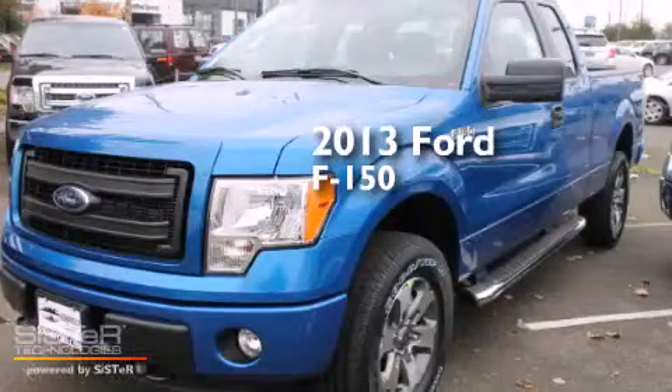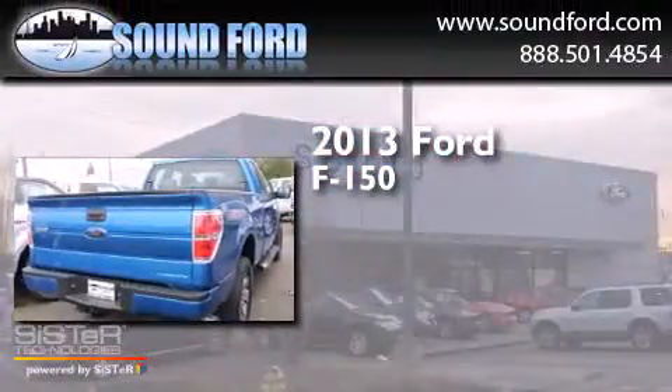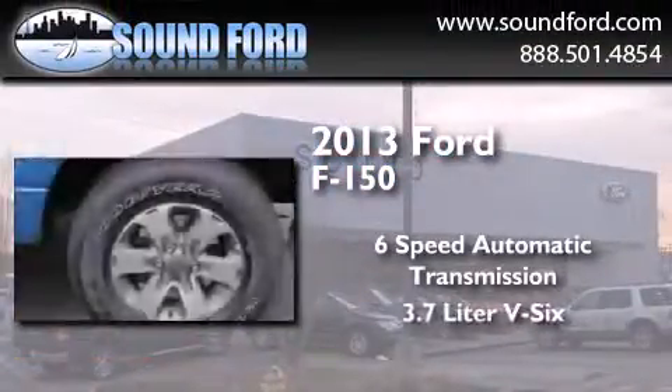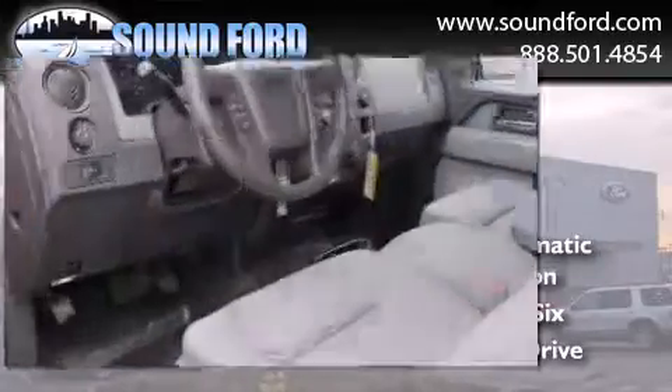This is a brand new 2013 Ford F-150. This truck has a 6-speed automatic transmission, a 3.7-liter V6, and the added capability of 4-wheel drive.